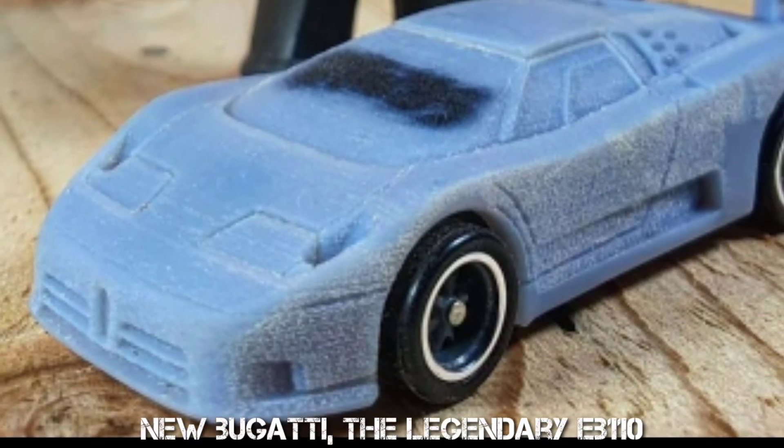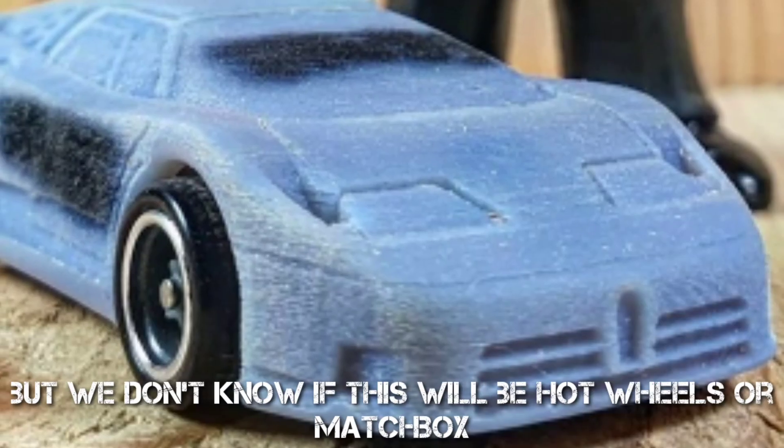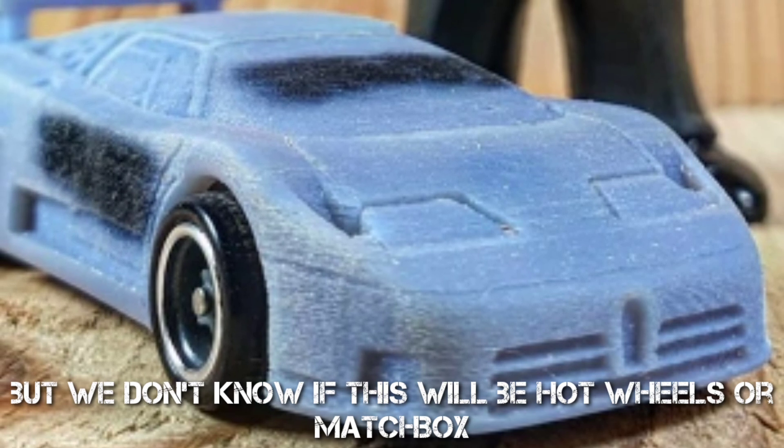New Bugatti Chiron EB110, but we don't know if this will be Hot Wheels or Matchbox.